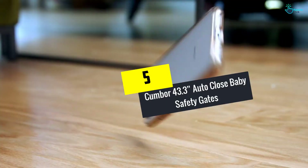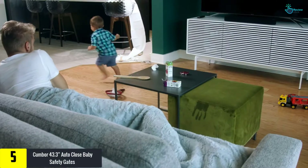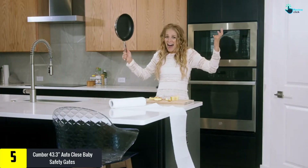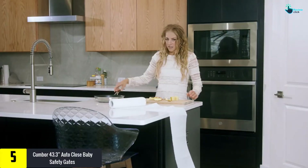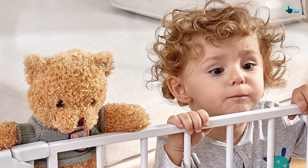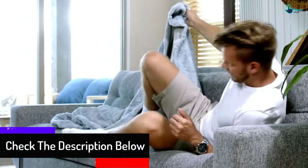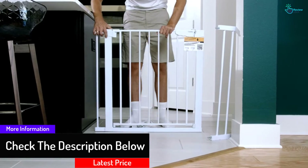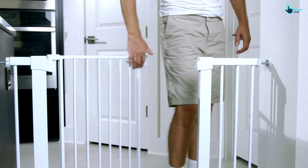Starting at number 5, we have the Cumbore 43.3 Auto Close Baby Safety Gate. Your curious little ones would not be able to go through to dangerous places with this baby gate set up at the top of the stairs. The included double lock safety release makes it hard for toddlers to open the gate on their own. The steel design can defend up to 150 pound impacts by husky dogs and similar without budging at all, making it great for families with children and pets.